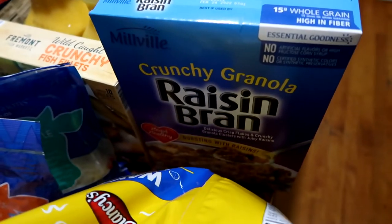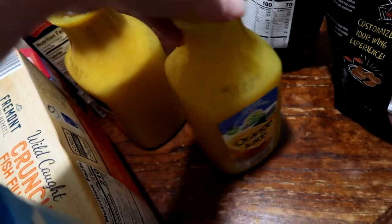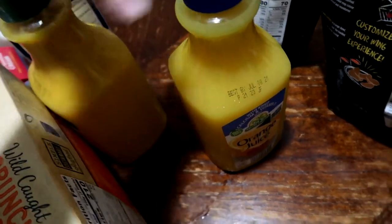We also picked up one box of the crunchy granola raisin bran, and two more items: the calcium and vitamin D orange juice and the high pulp orange juice. That is it for Aldi's.